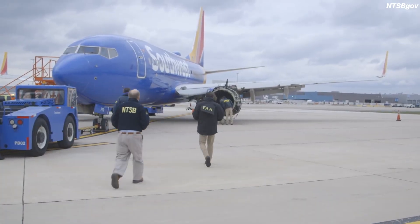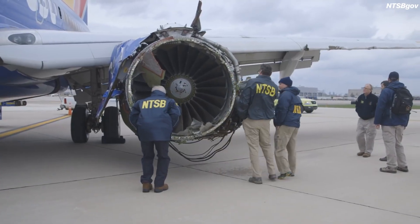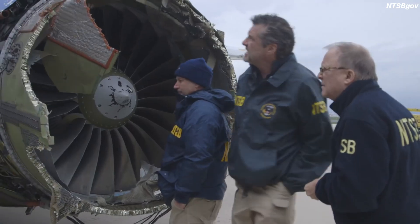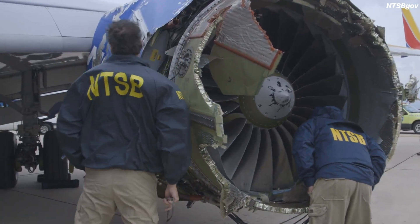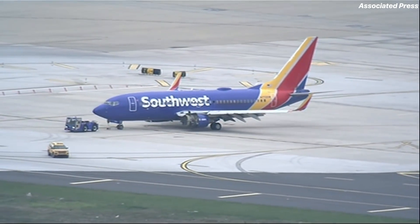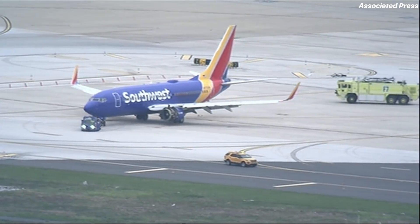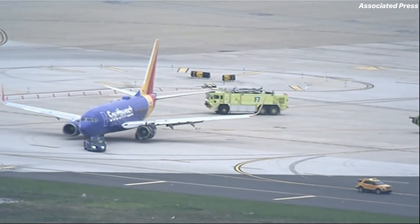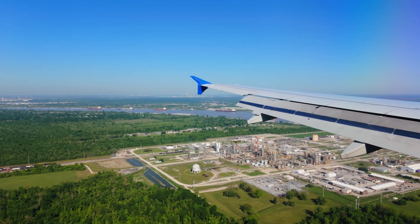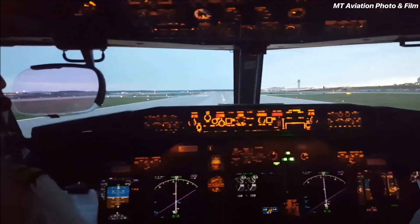The 737 MAX crisis first erupted with two fatal crashes in 2018 and 2019 — a total of 346 people lost their lives. Following that tragedy, the aircraft was grounded for months. Everyone assumed Boeing, the FAA, and regulators had learned their lesson. But today, with the LRD issue, those traumatic memories are resurfacing. It feels like history is repeating itself: a system that pilots weren't properly informed about, a technology that seems safe on paper but causes unintended consequences in real-world conditions, and toxic fumes directly affecting passengers. This time, however, the incidents didn't occur in some far-off country — they happened on domestic U.S. flights. The American public was put at risk, right here at home.